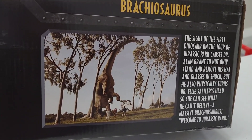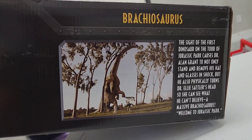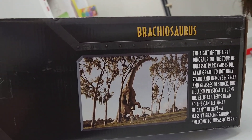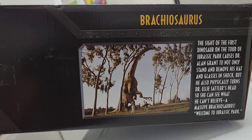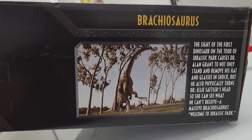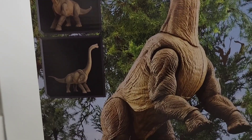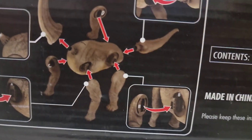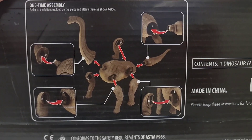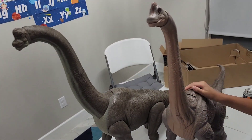And then it has a little blurb: 'The sight of the first dinosaur on the tour of Jurassic Park causes Dr. Alan Grant to not only stand and remove his hat and glasses in shock, but he also physically turns Dr. Ellie Sattler's head so she can see what he can't believe — a massive brachiosaurus. Welcome to Jurassic Park.' And then it has these little things showing the articulation. It also has the instructions here, like pictures. I'm pretty sure there are instructions inside the box too. But this is the legacy collection — the Hammond collection brachiosaurus.